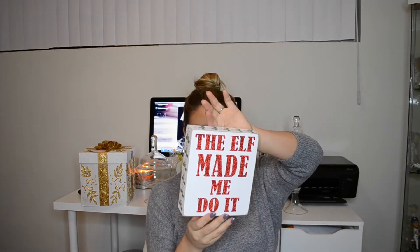I also got these little plaques. One says 'The Elf Made Me Do It' — I'm going to put it on a shelf somewhere rather than on the wall. That one was $5.99. And then I got another one that says 'All I Want for Christmas Is You,' which was $3.99. I thought it was super cute — like a little baby decoration.